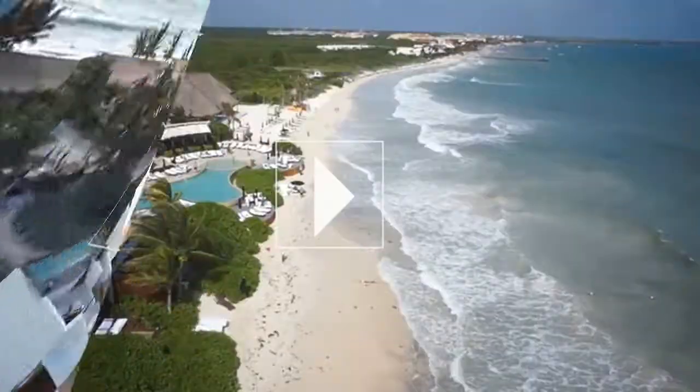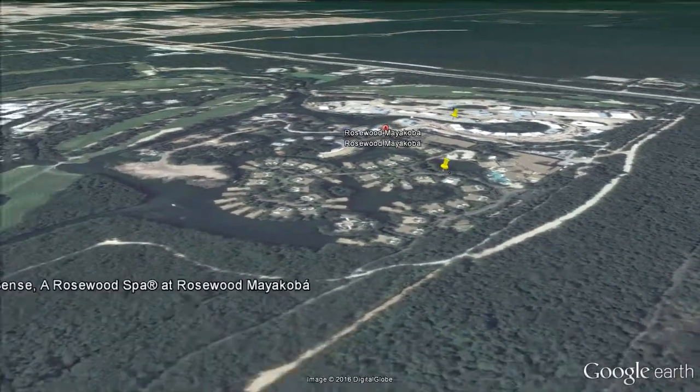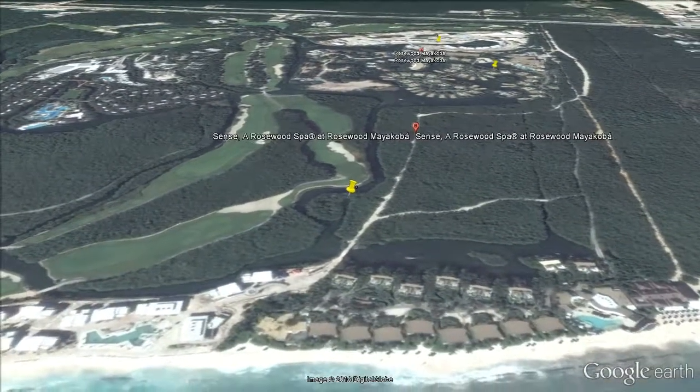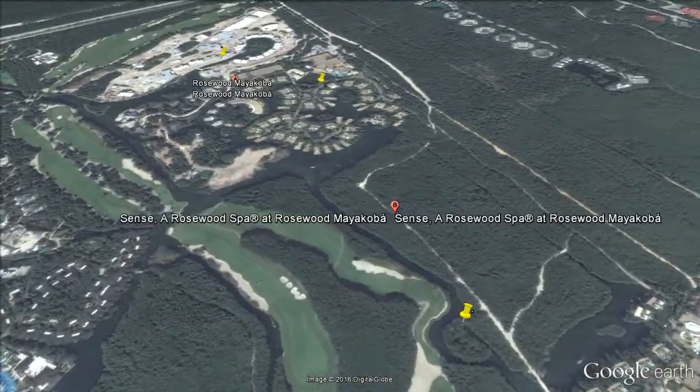Keep up to date with special offers they have from time to time, including complimentary additional night specials which come up from time to time. More information and offers on Rosewood Myakaba Playa del Carmen Resort.